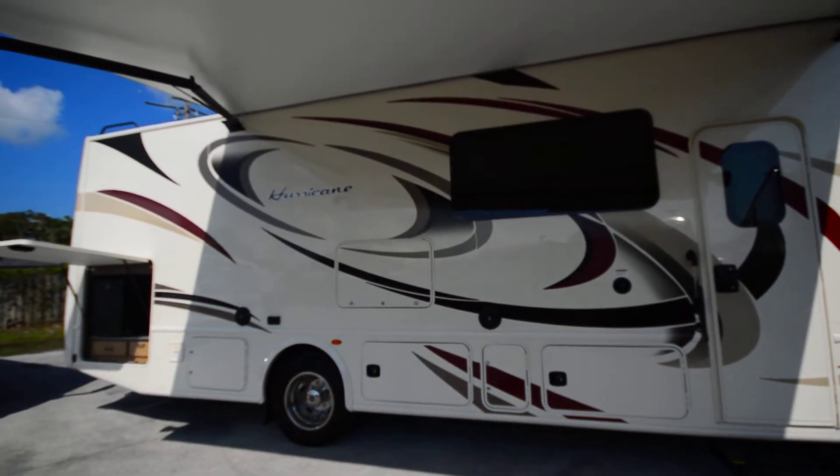Coming to the driving area, of course these seats switch around. And then we also have a computer desk here. A cup holder here and some tools there.